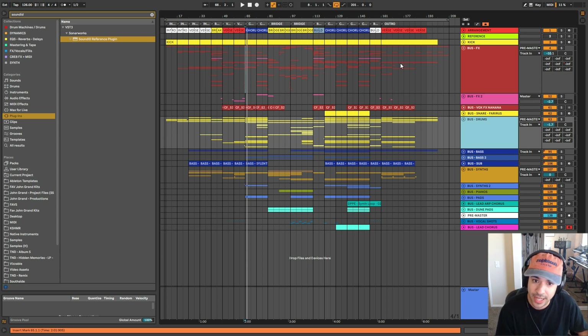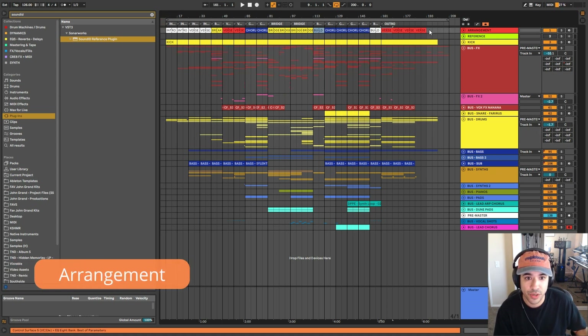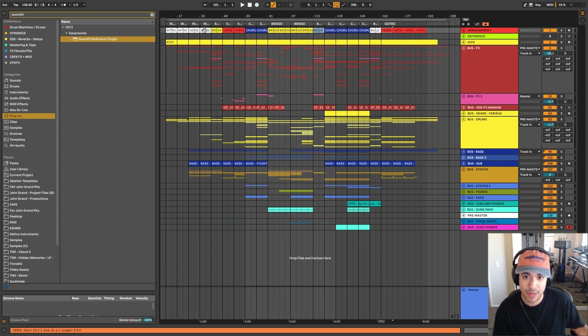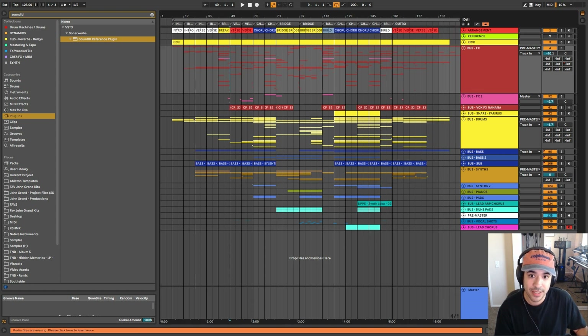Let's get into it. Obviously the first thing with this track is the arrangement. We knew early on that we wanted this track to have like a trance sort of feel but with a bit more of a progressive vibe. The key to that was really just letting the verse sections not be super long and then getting into the first drop right away, as you can see here in the blue. I'll play that back so you can hear an example of what it sounds like.